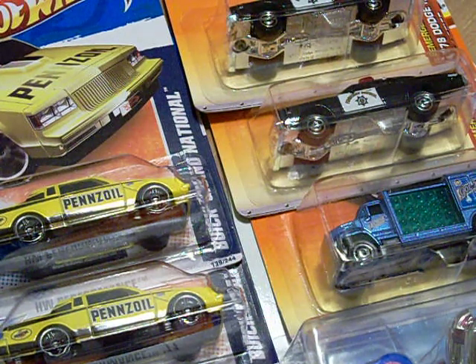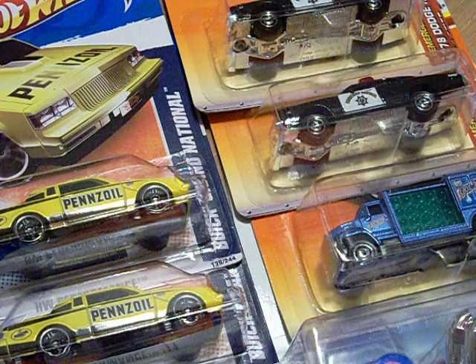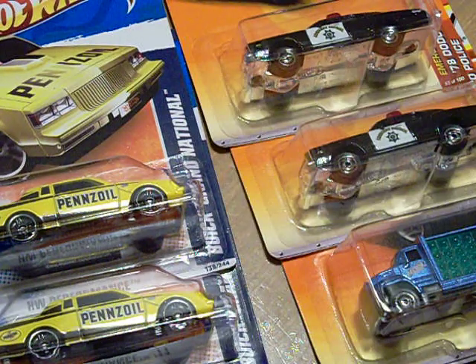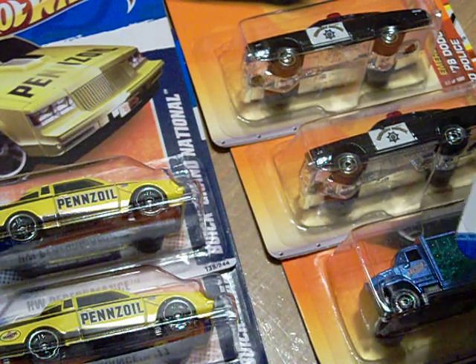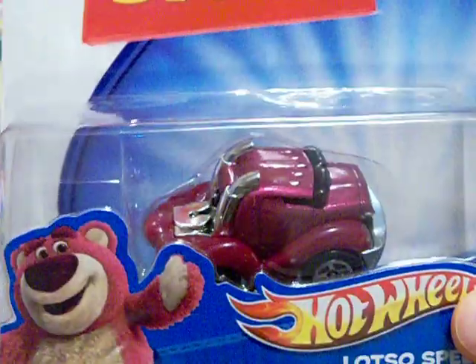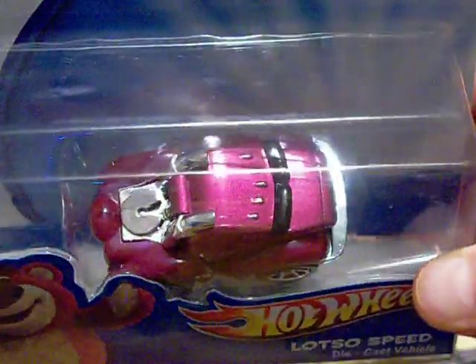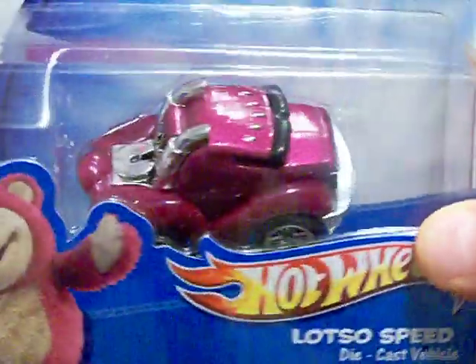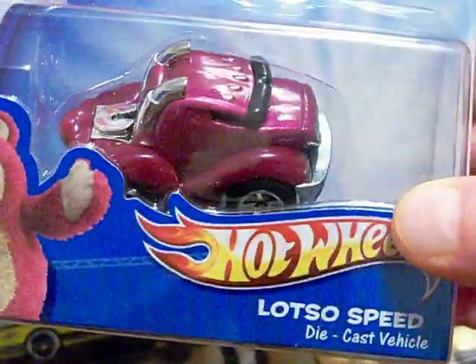Hello YouTubers and Hot Wheels Matchbox collectors, this is Heathkin here, just here to show you some of my finds. Excuse me, I have a cold. Since Toy Story, some other stuff is leaving the shelves, and I got that five car pack on sale. I picked up Lots of Speed — it's a pretty nice little car, little truck, like a little semi truck with a little cab on the back.